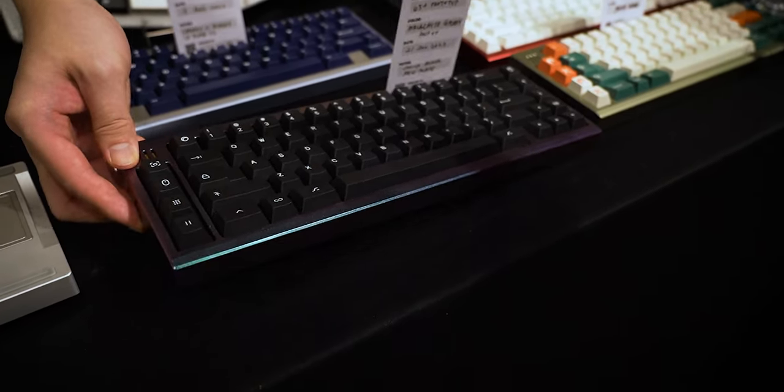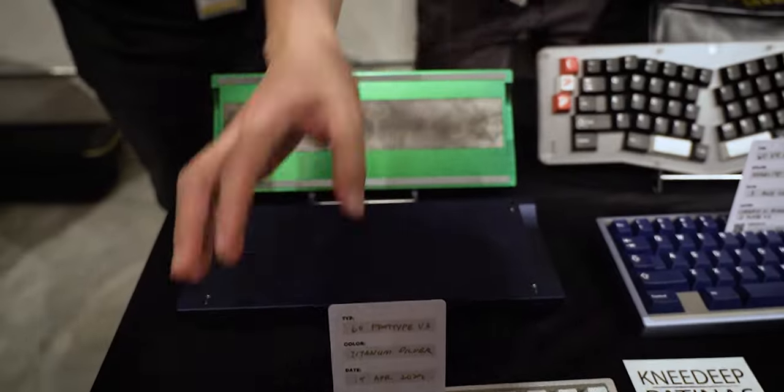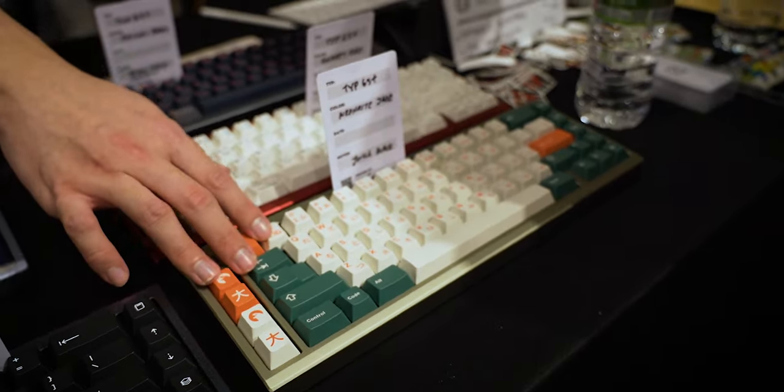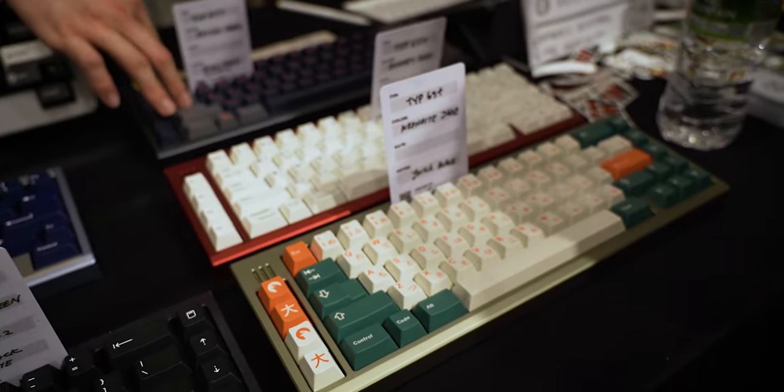These are all prototype units — V1 to V4 — and we also have the 65 percent in production units that will be shipped in the next two weeks. As for future plans, we will focus on finishing off the 65 and the 60. Stay tuned in our Discord channel and on Instagram for sneak peeks and further updates. That's Axiom Studios.